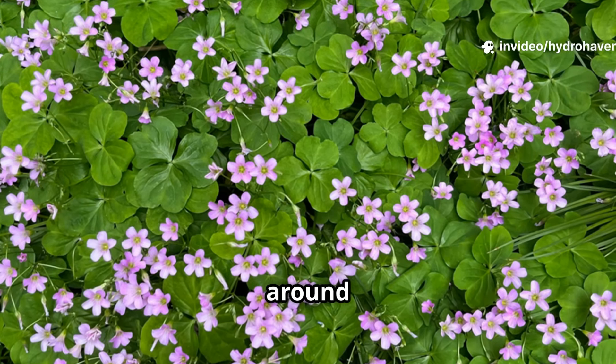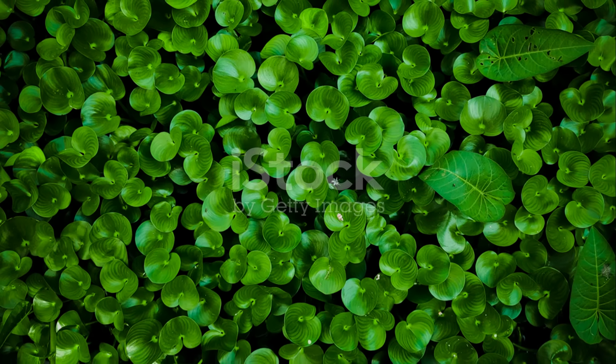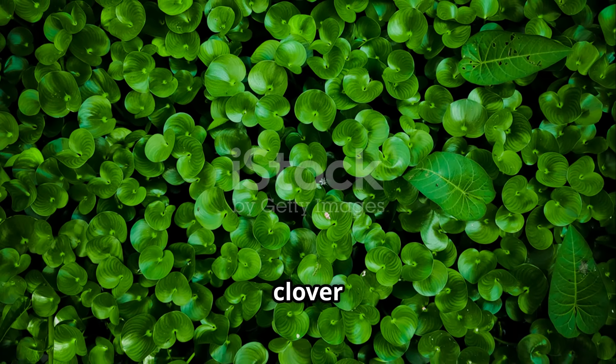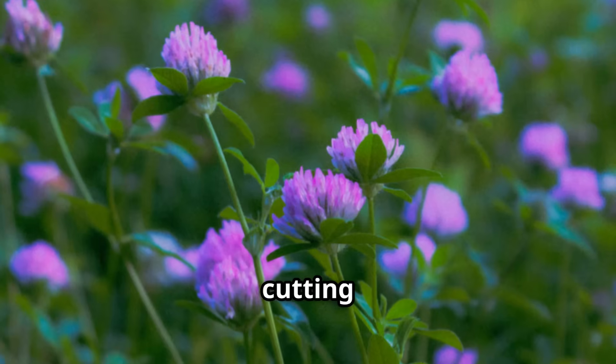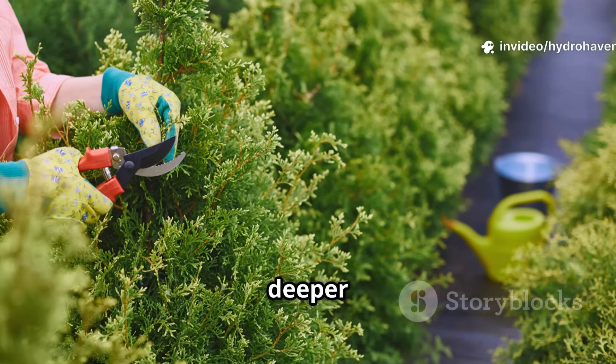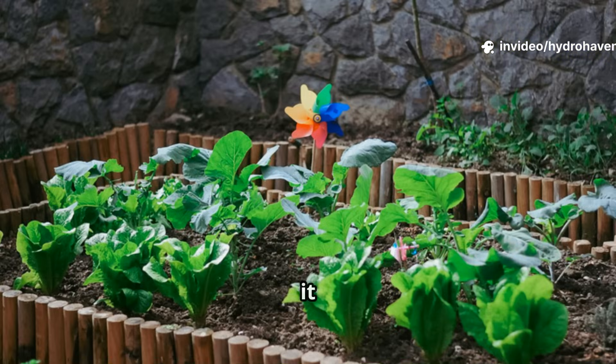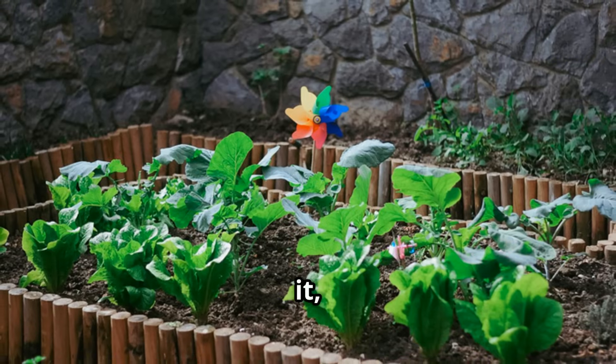For orchards and perennial beds, clover works as a permanent ground cover, continuously supplying fertility and protecting the soil around fruit trees or shrubs. The key is to let clover build for several weeks or months before cutting it back — the longer it grows, the more nitrogen it fixes and the deeper its roots penetrate. Cutting it down before it goes to seed ensures it doesn't spread beyond where you want it, while still giving maximum benefit to the soil.